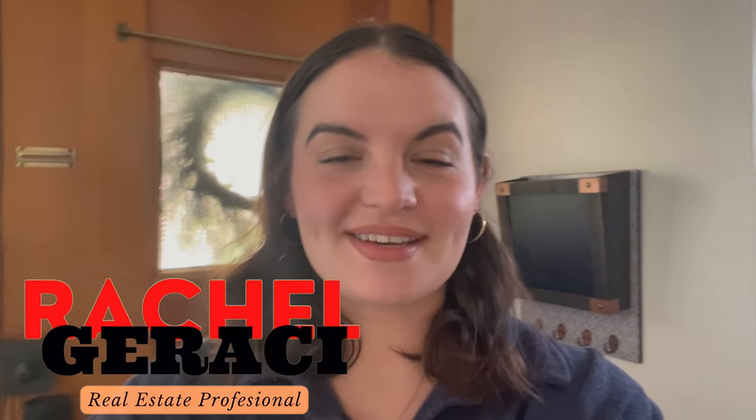Hi there everybody, this is Rachel Dracy with ReMax 360 Realty here in Pittsburgh. Today I am at 3428 Harbison Street in Brighton Heights, which is almost certainly an up-and-coming neighborhood here in Pittsburgh. This home is a two-bedroom, one-bath home and is beautifully and expertly updated. It also has a newer roof and updated electrical system. I'm going to do a tour of this home today and show you what you can get for $230k in an up-and-coming neighborhood. This home is priced at $233,900.